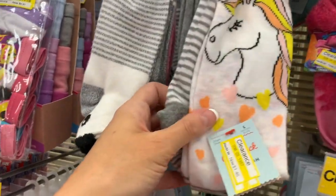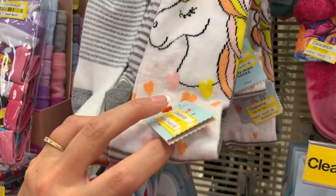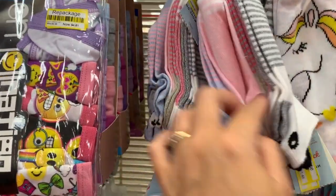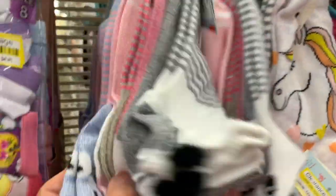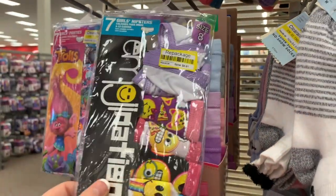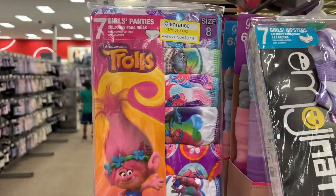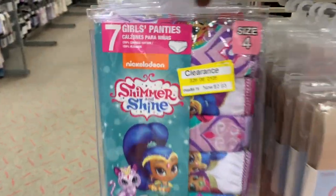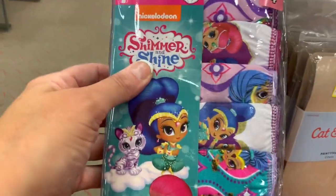I might have to get those Trolls socks for me — I think they'd fit women. More Cat and Jack for $4.88. The girl shorts are $6.98, originally $9.99. The emoji briefs are $4.81, half price. The Trolls briefs are $3.14, 70% off. Shimmer and Shine are $2.93 — they were originally $9.79. What a deal!